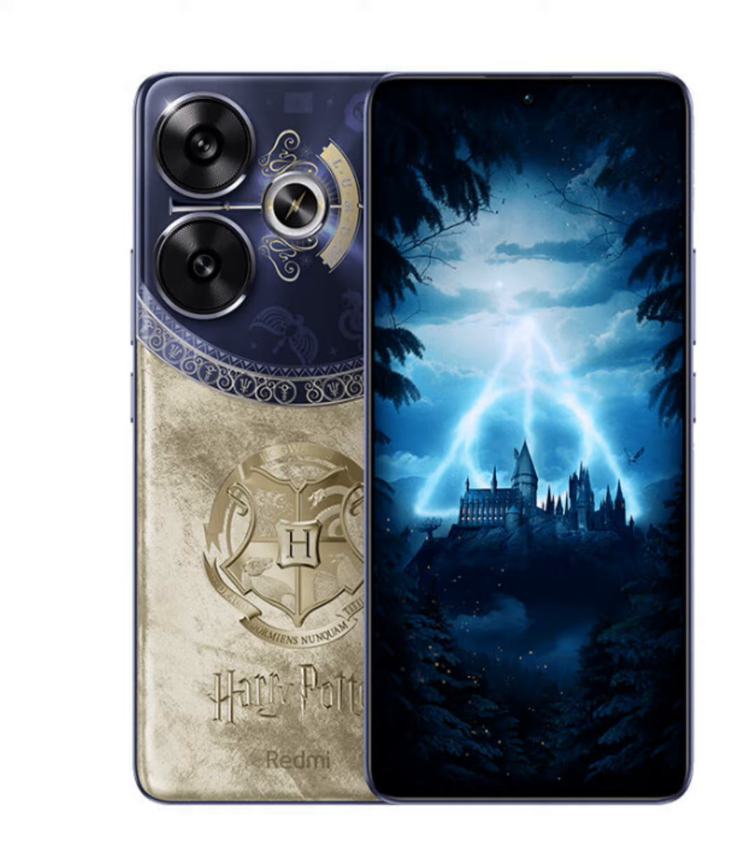Prepare to be spellbound by the Redmi Turbo 3's 6.67-inch 120Hz display with support for Dolby Vision and HDR10+; every image bursts to life with stunning clarity and vibrant colors. Whether you're watching your favorite Harry Potter film or immersing yourself in the latest gaming adventure, the Redmi Turbo 3 delivers an unparalleled viewing experience.